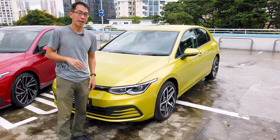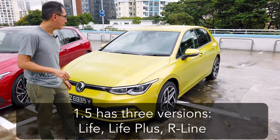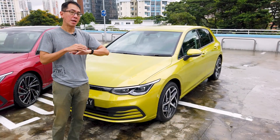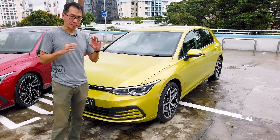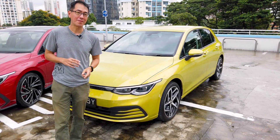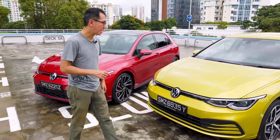This is the higher-spec Life Plus version, and having driven it very briefly, it has all the usual Golf attributes — a nice chassis, very well composed and refined inside. But when it comes to driving a Golf, I think the one that keen drivers like more is the GTI.